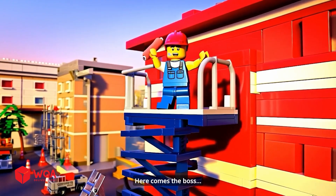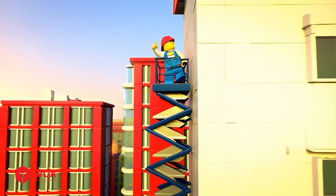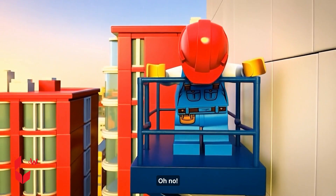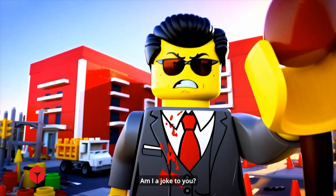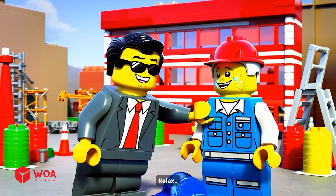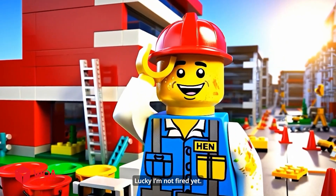Oh! Here comes the boss! Let's see how you did! This better be flawless! Whoa! No! No! No! What the? Oh no! This is bad! Really bad! He's gonna fire me for sure! Do you call this professional? Am I a joke to you? My bad! I'm really sorry! Relax! Just deduct it from today's paycheck! Phew! Lucky I'm not fired yet!